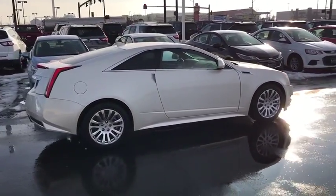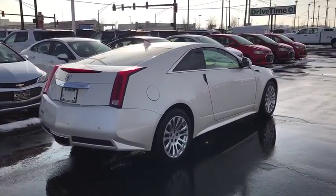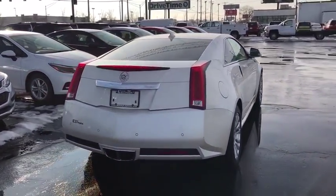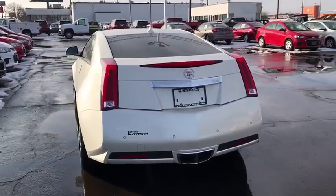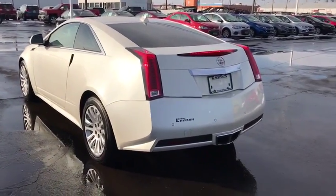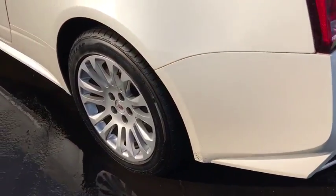This vehicle has less than 65,000 miles. Here are some of this vehicle's great options: traction control, power passenger seat, dual airbags, power steering, remote vehicle start, alloy wheels, four-wheel disc brakes, eight speakers, center armrest, and electronic stability control.